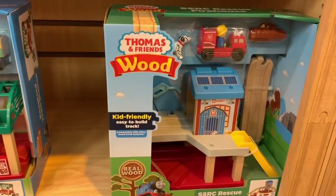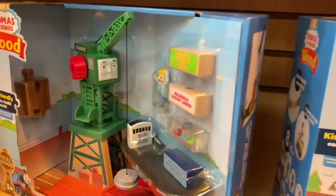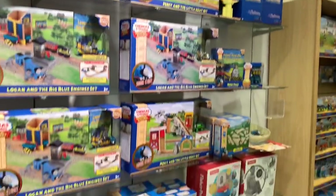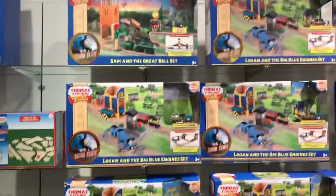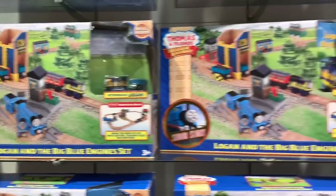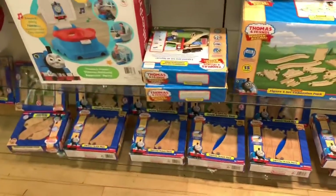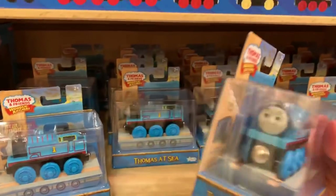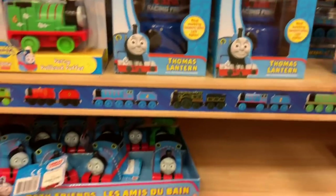And then they got these little sets here — Rescue Firehouse, now for train station, Cranky at the Docks. Very cool. And then here they have all of these cool wooden sets, and this is where I've seen most of the sets at this store. A nice collection: Sam and the Great Bell, Logan and the big blue engine set, Percy and the little goat set. Lots of sets here and little extended tracks. And then they have Thomas at Sea — it's like he's on a little wooden boat thing. Pretty cool. They have a Thomas lantern and a little chugging tin stuff.